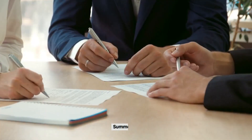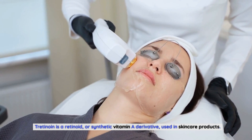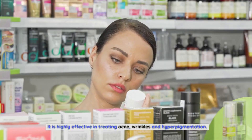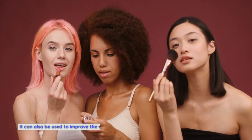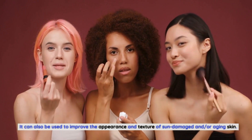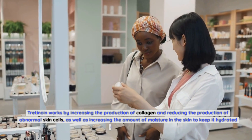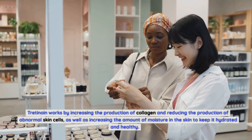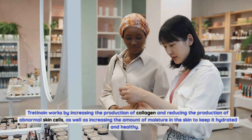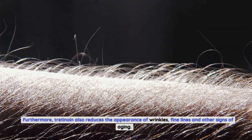In summary, tretinoin is a retinoid, or synthetic vitamin A derivative, used in skincare products. It is highly effective in treating acne, wrinkles, and hyperpigmentation, and can improve the appearance and texture of sun-damaged or aging skin. Tretinoin works by increasing collagen production, reducing abnormal skin cells, increasing skin moisture, and reducing the appearance of wrinkles, fine lines, and other signs of aging.